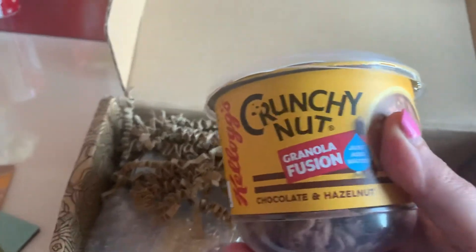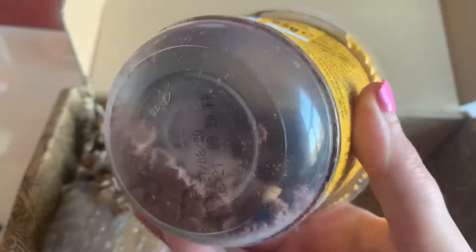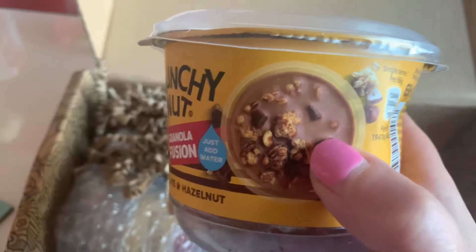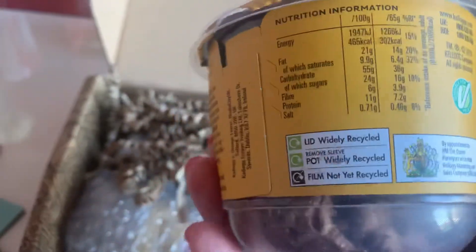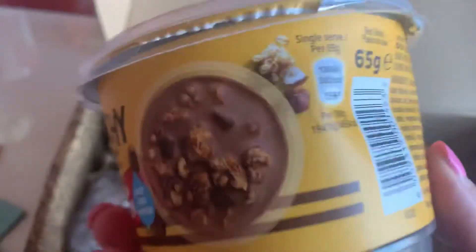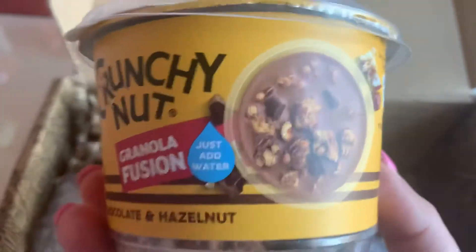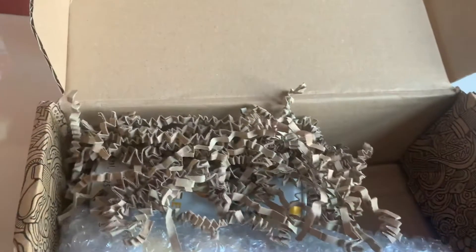We also have a Crunchy Nut Granola Fusion chocolate and hazelnut — a chocolate flavored smoothie bottle with oat granola, chocolate chunks and hazelnut. There's some chocolatey powder in there as well as chunks, and you just add water, which makes it all chocolatey. That's a nice easy breakfast. I work from home so I don't necessarily require much convenience food, but I'd probably have this at night as a snack while watching a murder mystery — I'm a big fan of cereal in the evening.